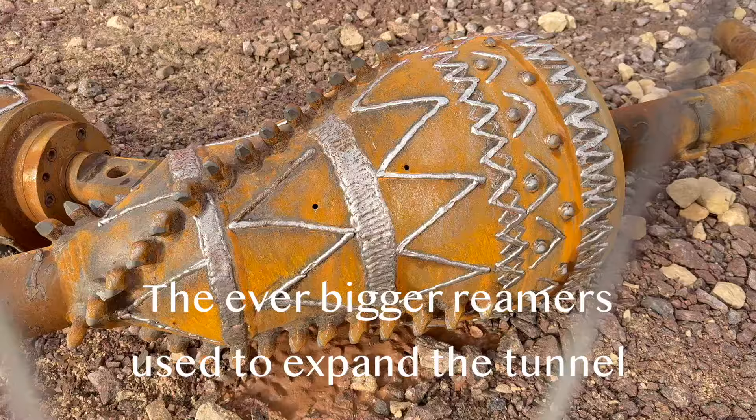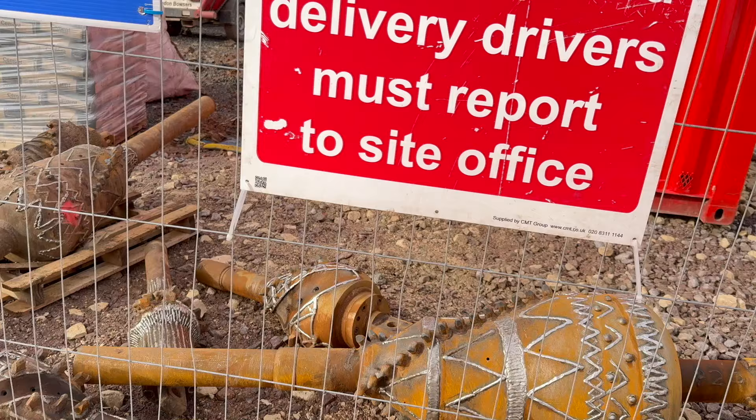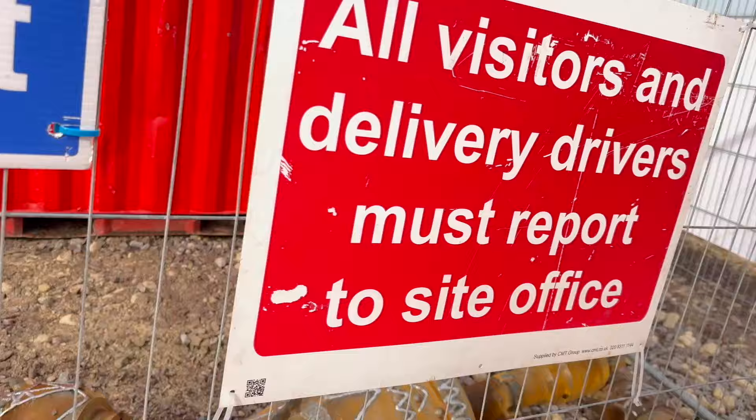So that's probably the final reamer before we then pull the pipe through. They all get welded up because they wear away, so they just re-weld them. Using the one called an augerbore, we're going under the disused railway and also the A444 we're driving on now. So that's basically a big screw and it'll drive under the road while the road's still open and uninterrupted.